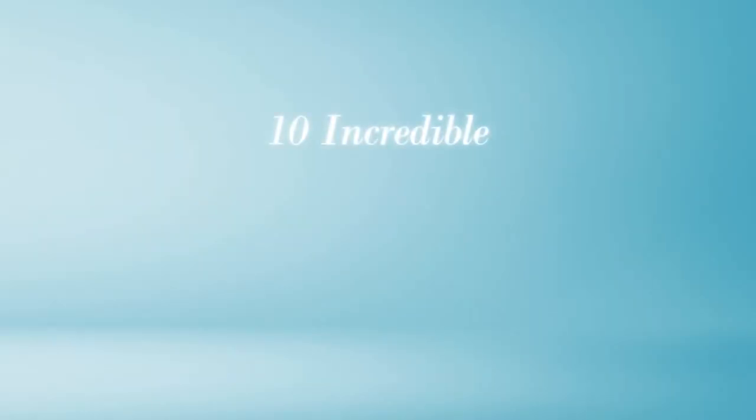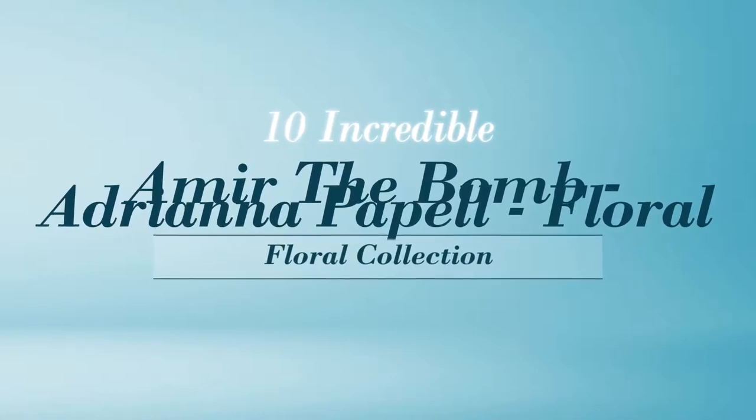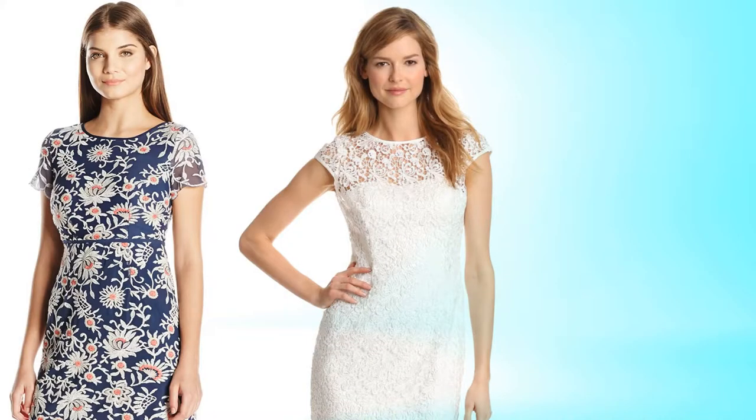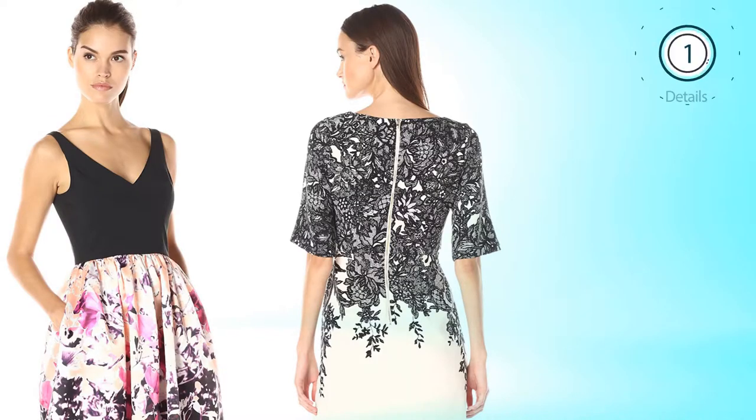10 Incredible Amir The Bomb, Adriana Popel, Floral — handpicked from over 3,000 fashion designers catalogs. At any time, click the circle and get the details about your favorite dress.